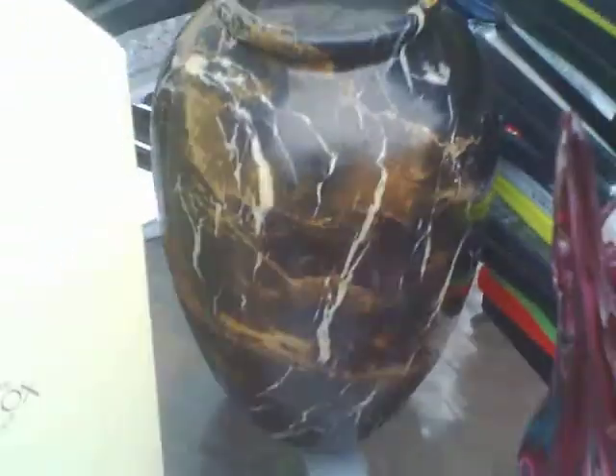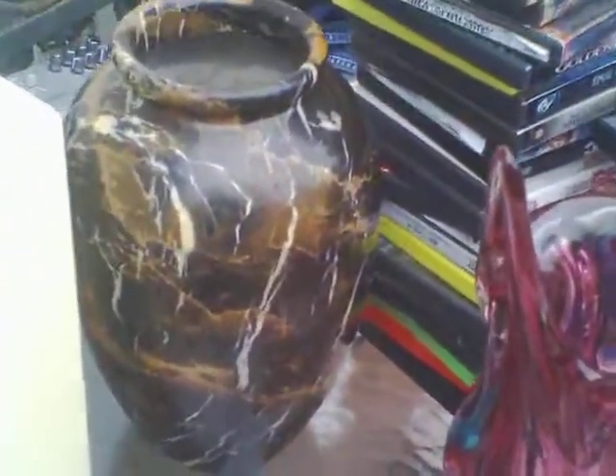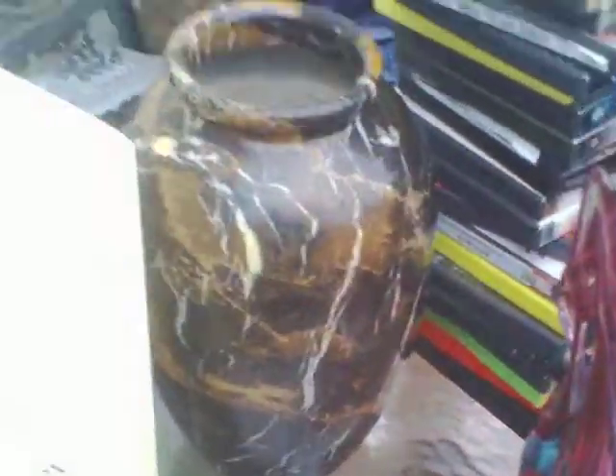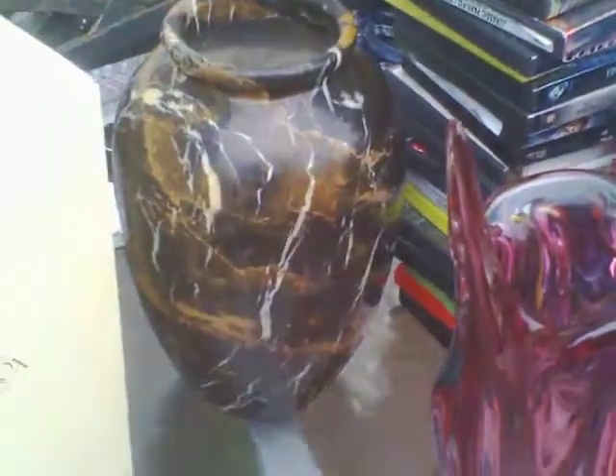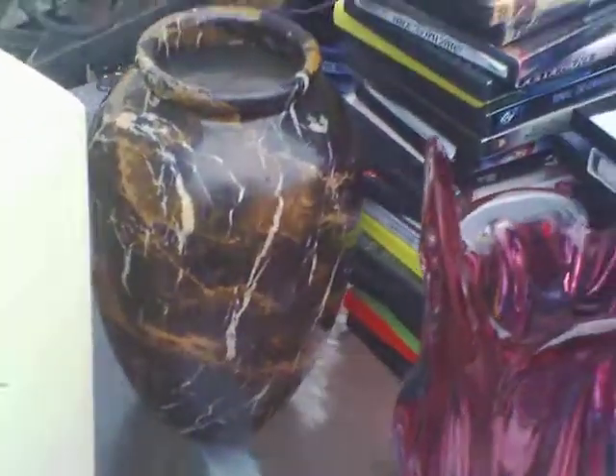This is a very heavy marble vase — very heavy. I don't want to pick it up, I don't want to drop it. For this particular vase I'll probably get maybe twenty-five, thirty, thirty-five dollars or something like that. I only paid five for it.